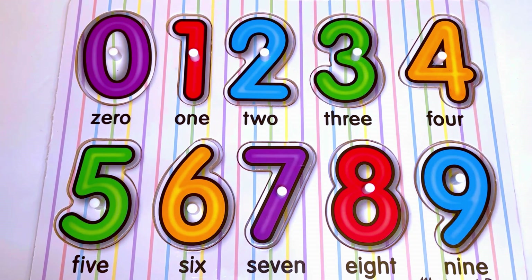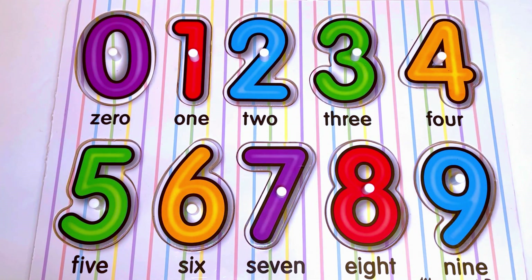Hi boys and girls! In this video we're going to practice numbers and counting. First let's look at all the numbers that we have here.